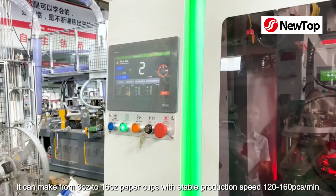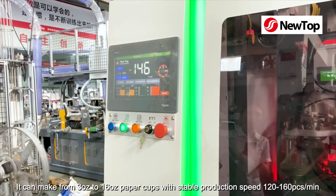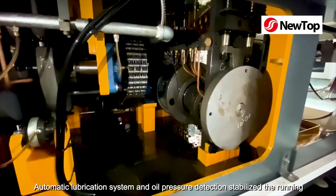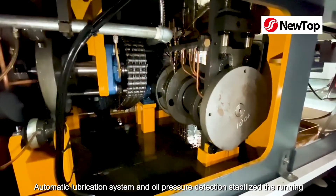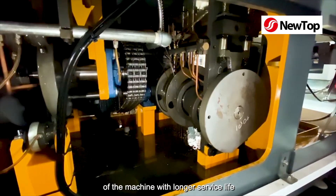It can make from 3 oz to 16 oz paper cups with stable production speed, 120 to 160 pieces per minute. Automatic lubrication system and oil pressure detection stabilize the running of the machine with longer service life.